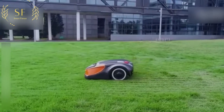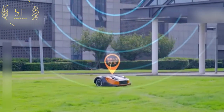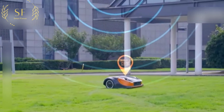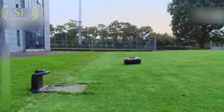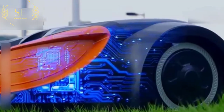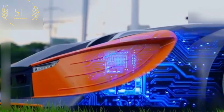The grass is inevitably uneven, and there will also be vegetation, flower beds, etc. How does the robot move to the lawn that should be accurately cleaned? The secret is that there is a real-time dynamic positioning module hidden in its body. Using satellite navigation and positioning technology, its positioning accuracy can reach 7 cm.